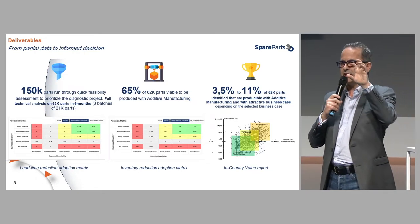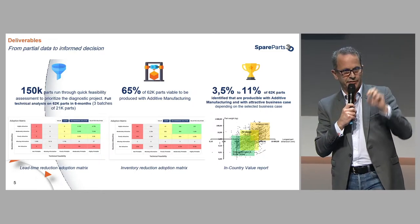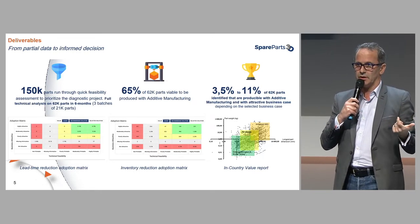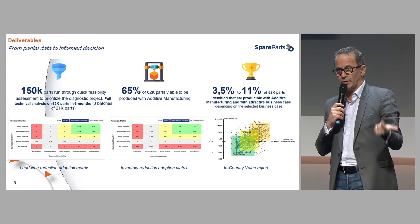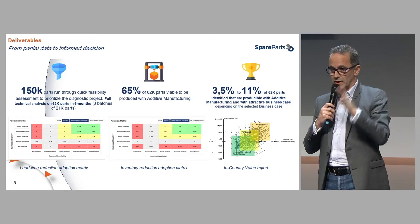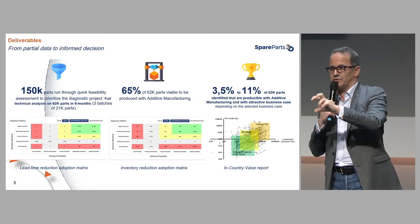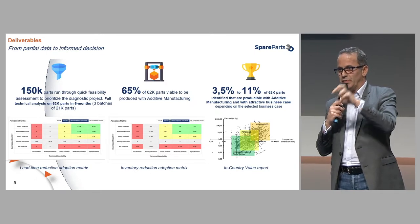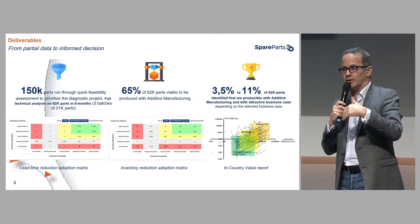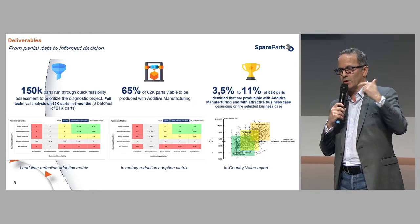This operation of our software allows us to quickly treat the 150,000 spare parts, derive the 62,000 spare parts that were really important to focus on and had a technical solution, and then apply a business case formula relevant to the client to define the most pertinent ones. We went from 150,000 spare parts originally to 62,000 that were technically printable, and then focused on those with the most business potential — varying between 3.5 and 11 percent depending on the use case.